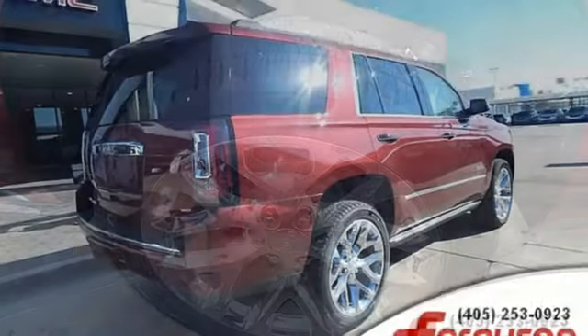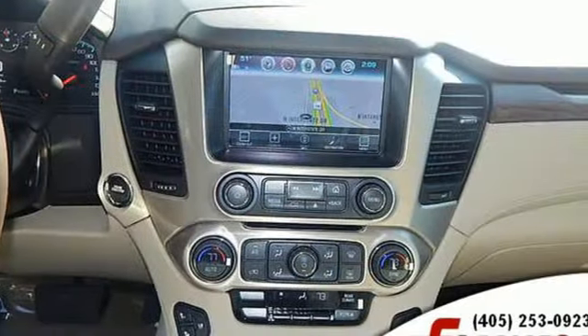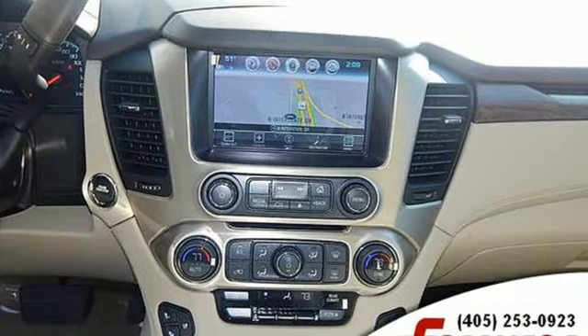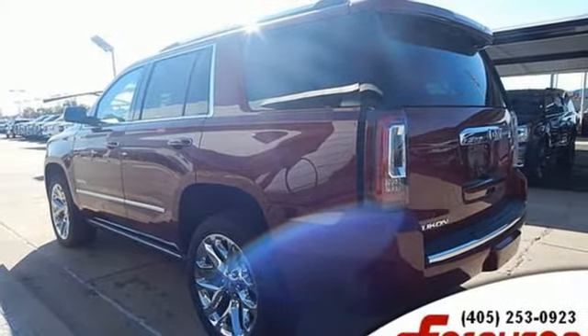Integrated navigation system with voice activation. Doors and push button start proximity key. Heated and ventilated leather bucket seats. Auto dimming rear view mirror. Apple CarPlay, Android Auto.